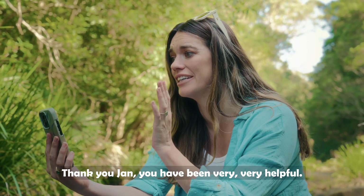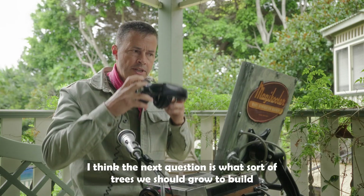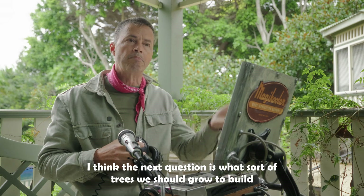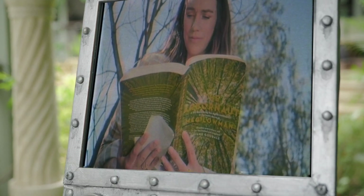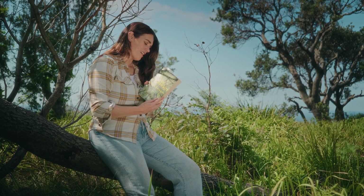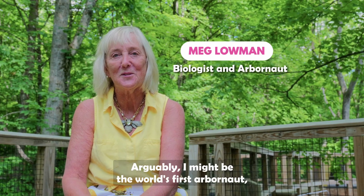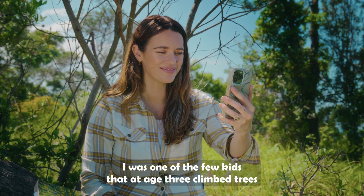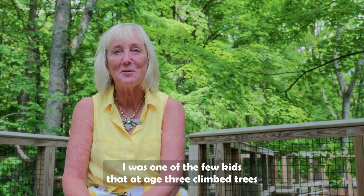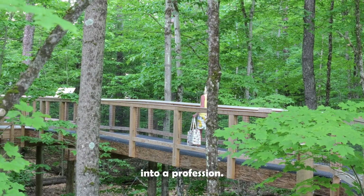Thank you, Jan — you've been very, very helpful. The next question is what sort of trees we should grow to build a biotic pump that can cool the country. Arguably, Dr. Lowman might be the world's first 'arbornaut' — an explorer of the treetops. She was one of the few kids who, at age three, climbed trees and figured out how to turn that love into a profession.